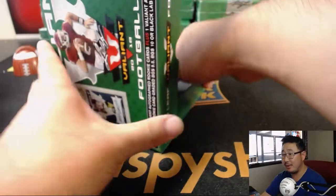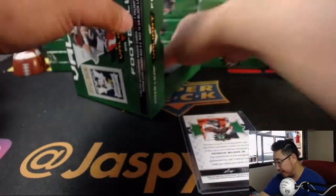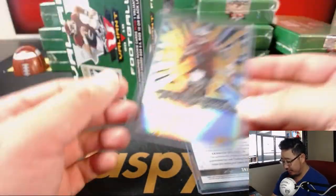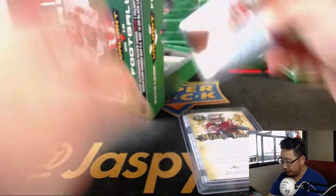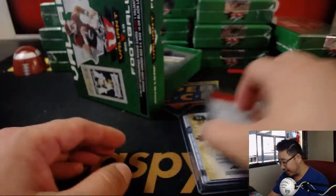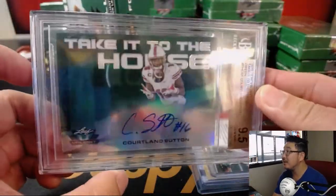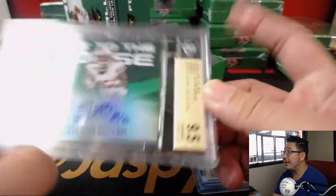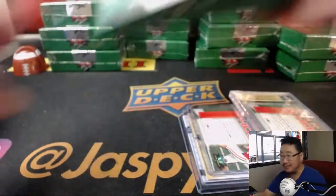T.J. was guessing three — off by one on both rolls, I think. First one is Cedric Wilson Jr., numbered to 35. Then we've got Midas Touch, Luke Falk, out of 25. We've got Nick Chubb, Take it to the House, 26 out of 35. And the graded card is Cortland Sutton, Take it to the House, graded 9, 5, and 10.